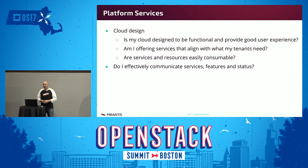Platform services again starts with cloud design. Some questions to ask yourself: Is my cloud design functional? Does it provide a good user experience? If it started out as POC mode and you're transitioning into production, how consumable really are these services? Are you transferring your V1 automation — or lack thereof — into a production experience? Am I offering services that align with what my tenants need? Do I effectively communicate services, features, and status? Is there a role focused on communicating and identifying customers and working with them to identify what they're looking for?